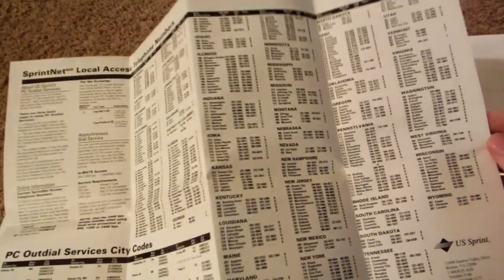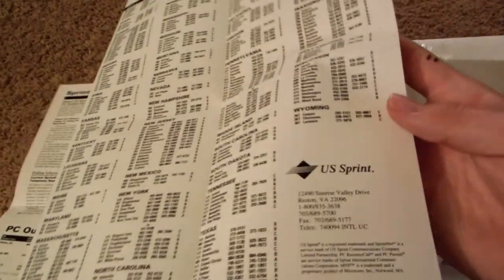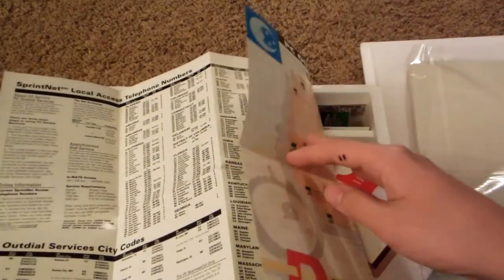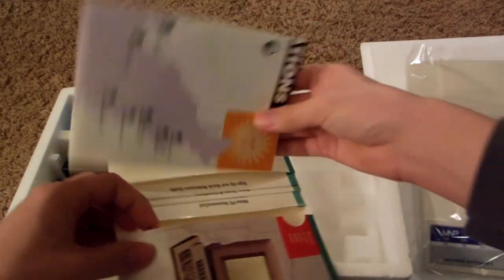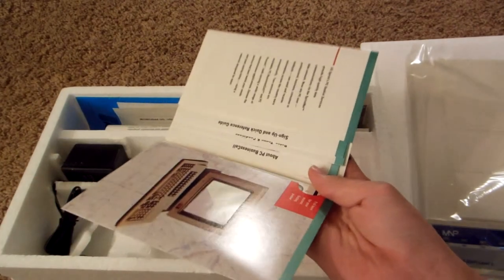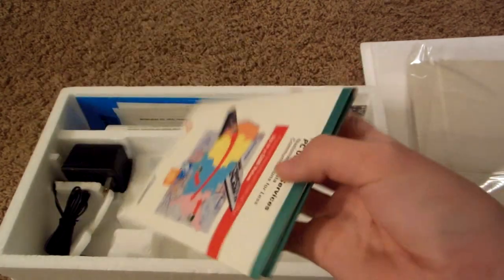On the back there are all the telephone numbers — so if you want to call, you've got everything you need. These are all their service numbers, and the front part is their service map so you can see where you can get service. This is basically a little pack showing everything US Sprint has.